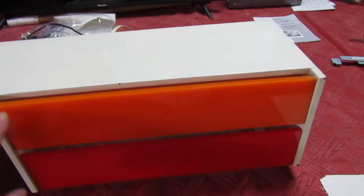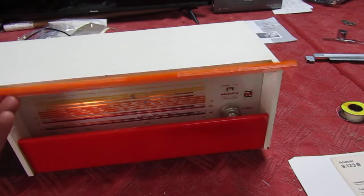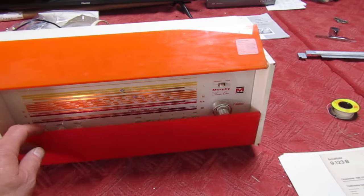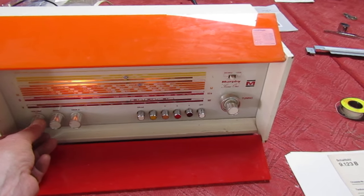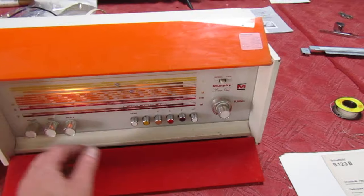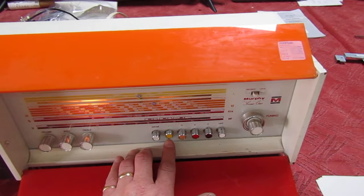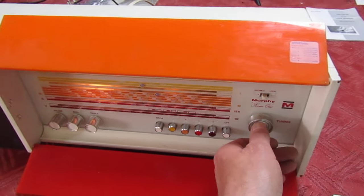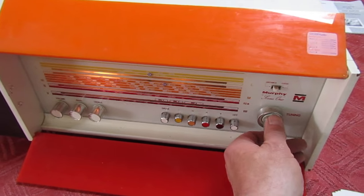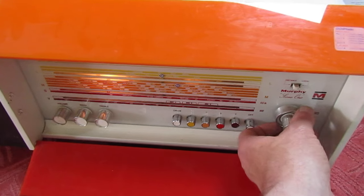This top flap is orange and the bottom one's actually red. It's up and running — let's just turn up the volume. That's on FM. Let's try long wave — not many channels left on the analog anymore, but we do have a few more left on FM.